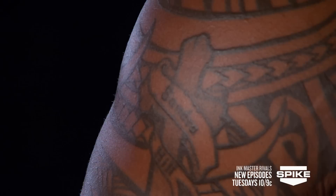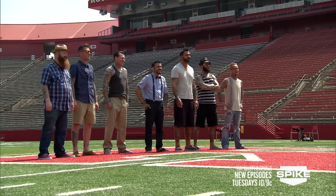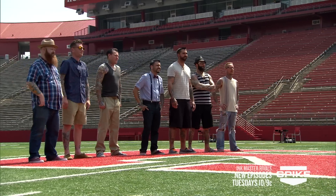I got my first tattoo when I was 19. Every tattoo that I have represents something that's happened in my life. As a guest judge, I'm looking for someone that can turn thoughts and moments into artwork that they can wear for a lifetime.